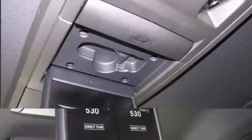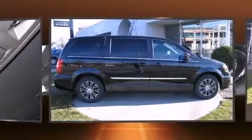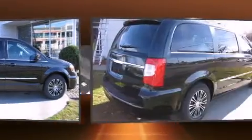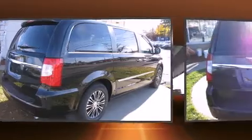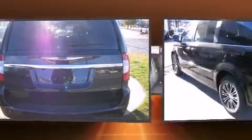Storage solutions are integrated throughout the interior, demonstrating thoughtful attention to detail. You and your passengers will enjoy the stereo system, which includes a CD player with MP3 capability and six well-positioned speakers. Rear LCD monitors provide entertainment that your passengers will appreciate, no matter how far the drive.